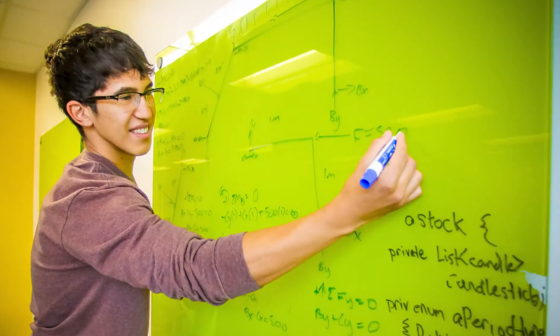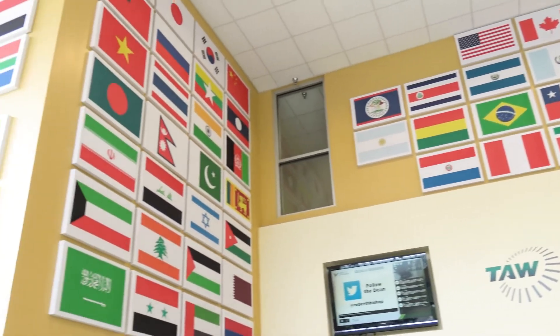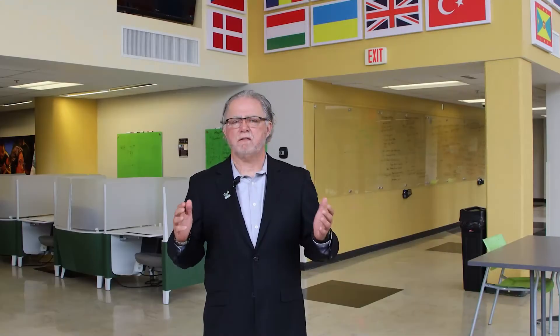This is the Tampa Armature Works, All the Flags — the main social hub for engineering students. Here is where you'll catch up with your friends, study, play games, or just take a break and relax. There are 151 flags on these walls representing the home countries of every student who has ever studied here. The flags are a visible symbol of the diversity of thought and ideas that you will experience here.